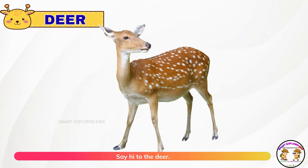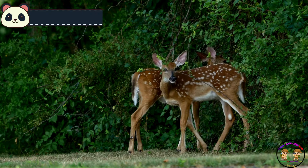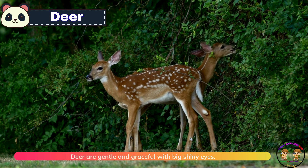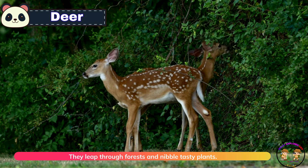Say hi to the deer. Deer are gentle and graceful with big, shiny eyes. They leap through forests and nibble tasty plants.